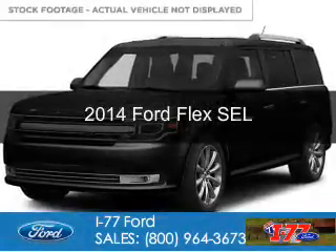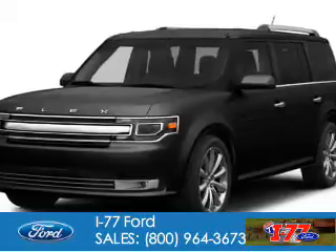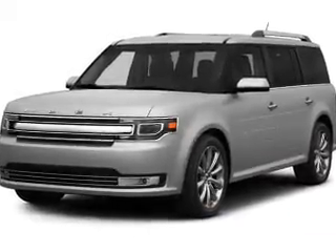This is a used 2014 Ford Flex. It's powered by all-wheel drive, a 3.5 liter six-cylinder engine, and a six-speed automatic transmission.